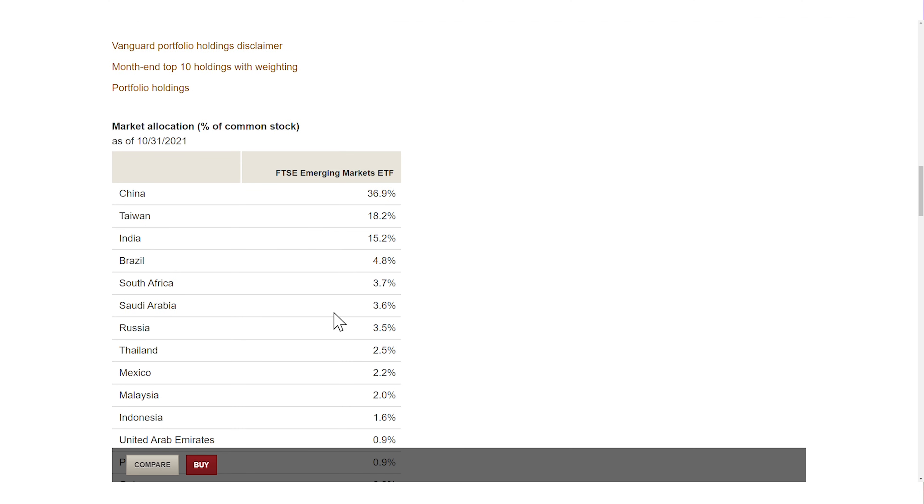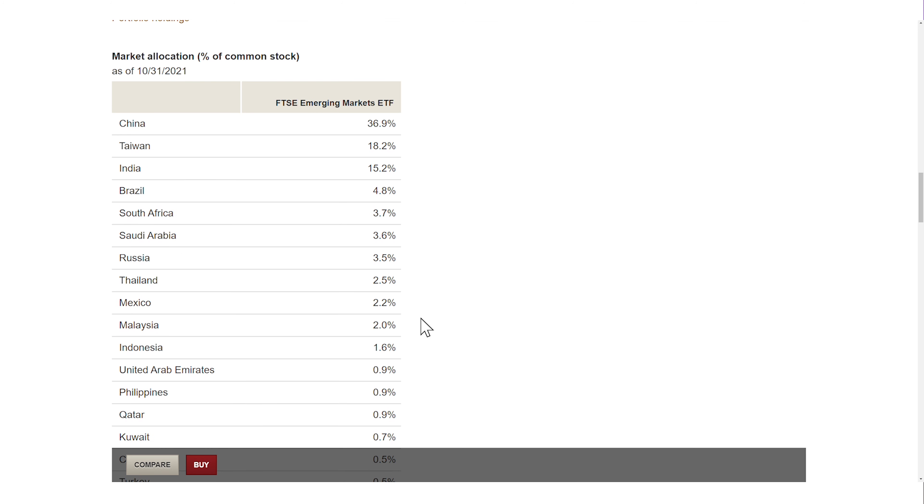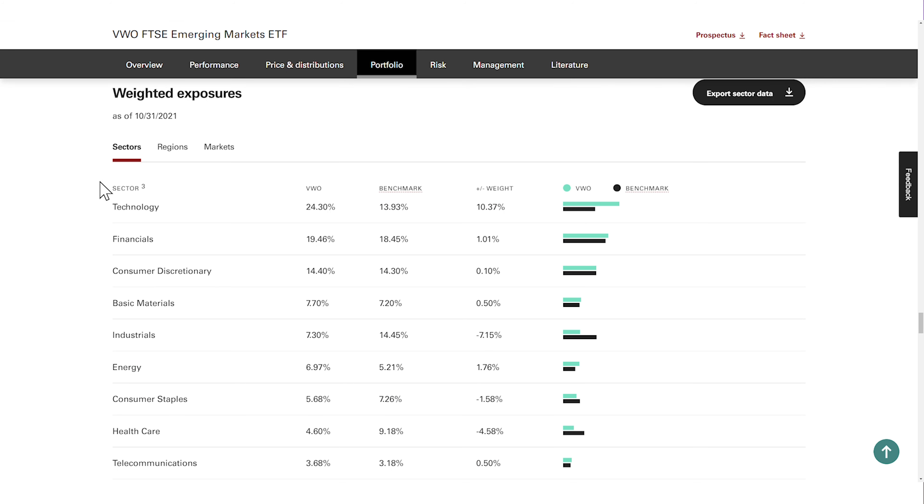The VWO invests in 23 countries. But the market cap weighting is the reason why the VWO is most heavily invested in stocks from China and Taiwan, which combined make up over 55% of the total ETF allocation. That's why the ETF's performance will closely follow the stock market performance of these two countries.